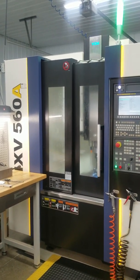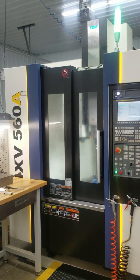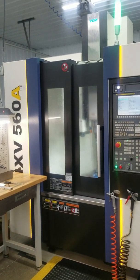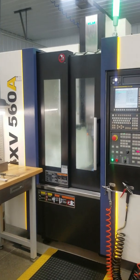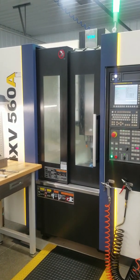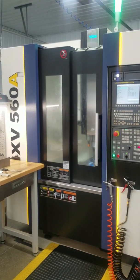Again, this is a YCM NXV560A CNC Vertical Machining Center, new in 2016. This is a short, underpowered video demonstration of this machine, its condition, and its quality.